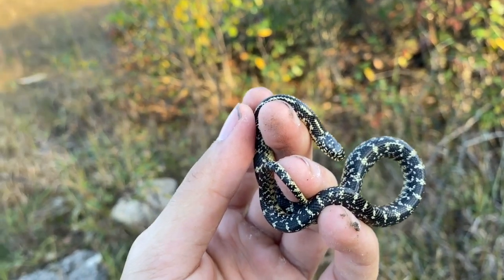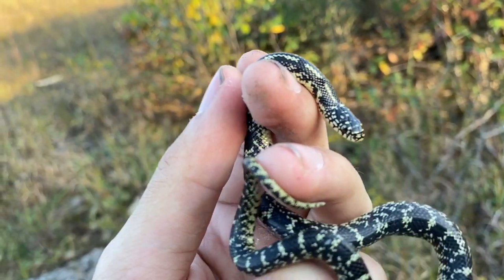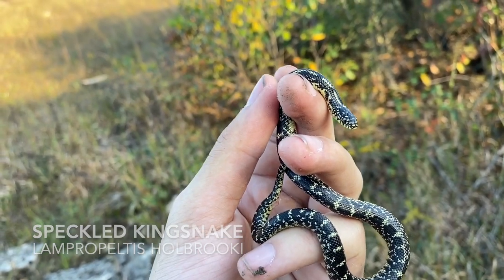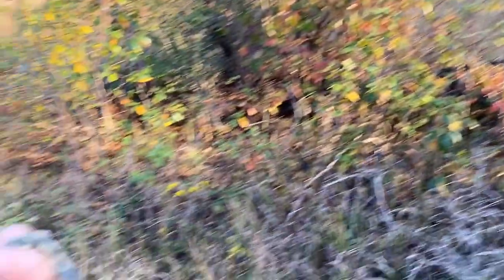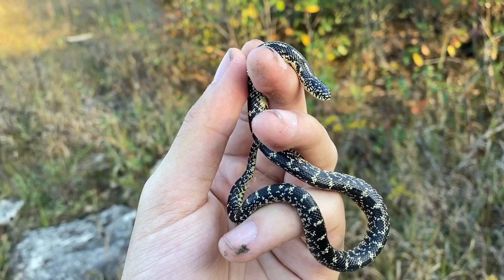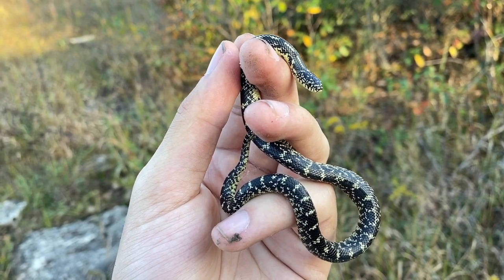I did it, finally. Speckled kingsnake. It's pretty late, sun's going down, so I'm glad I saw this guy tonight. Get some pictures of this guy. Let him go.